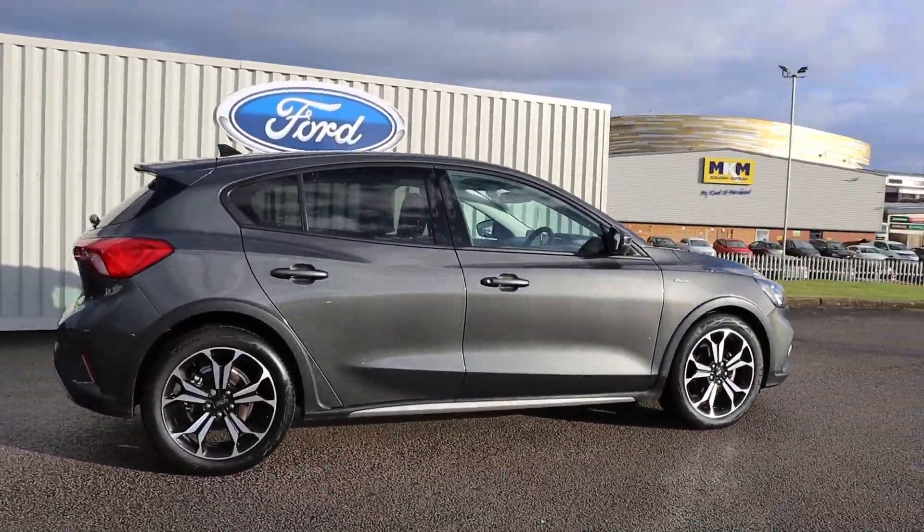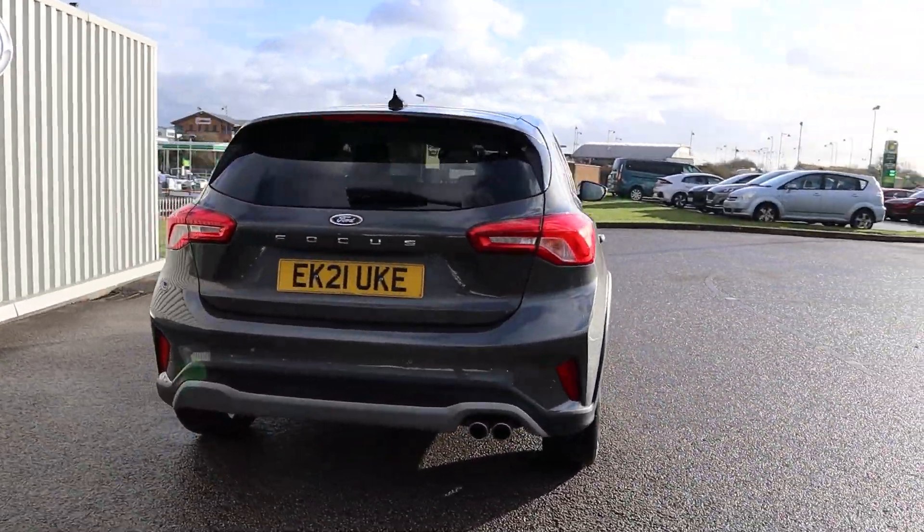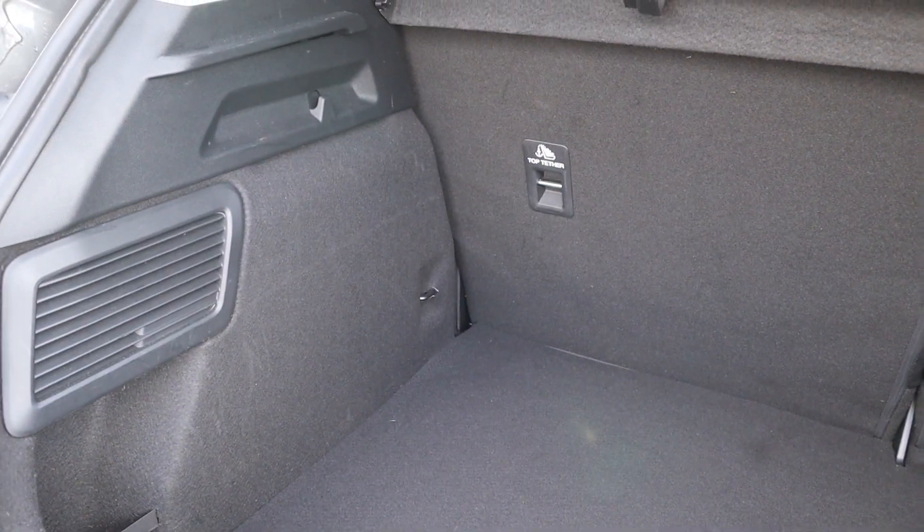Hi there, this is Jess from TC Harrison Ford. Today, let me show you around this amazing 2021 Ford Focus ActiveX with EcoBlue technology.